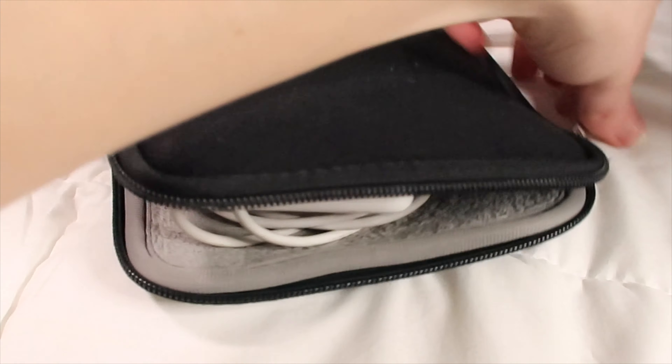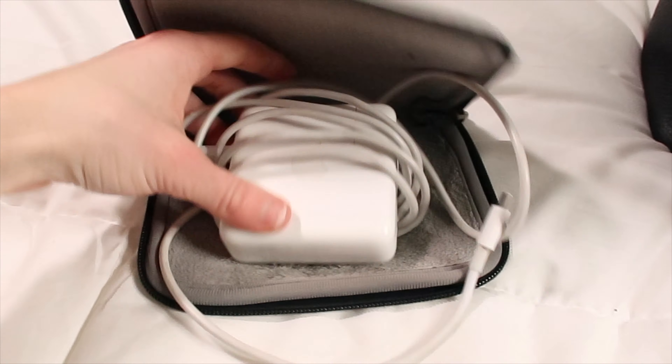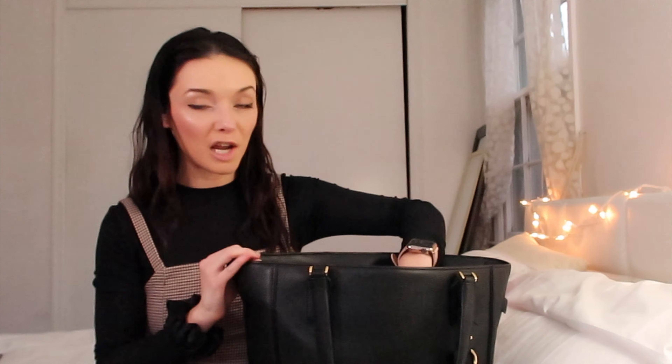I have my computer charger in the same case I showed in my last video. This case is great because it protects your charger from getting tangled or stuck on everything in your bag. Before having a charging case I would always find myself pulling at my charger and watching it break. With a case like this my chargers last a ton longer and don't experience as much wear and tear.